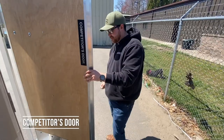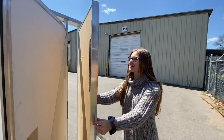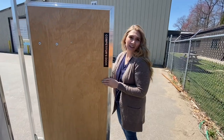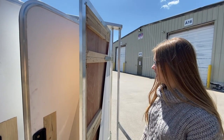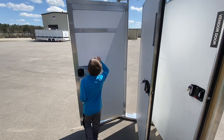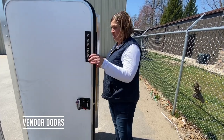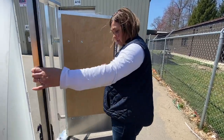It's pretty flimsy. Doesn't seem very sturdy. This back is really thin — it feels very flimsy. I feel like someone could really punch through this; I could probably punch through it. This one is really, really, really flimsy. I'm not impressed with it at all.